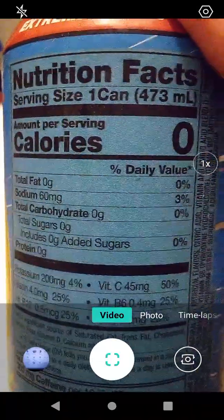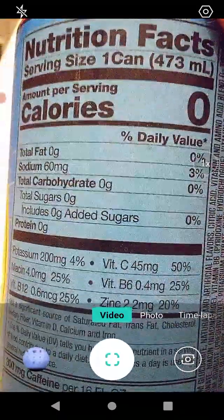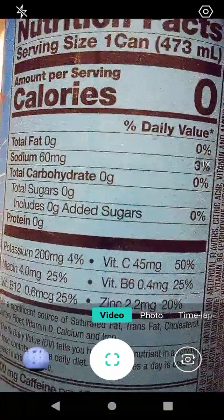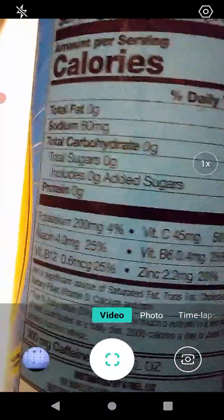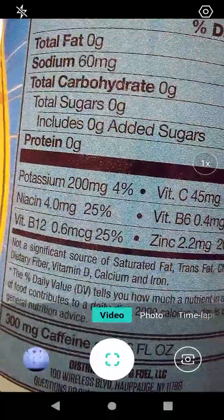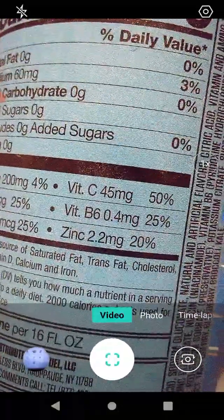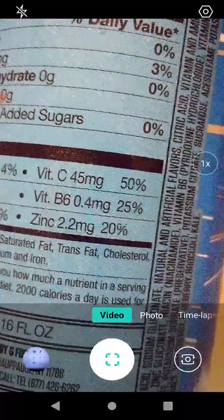That's 473 milliliters for you metric users out there. Now let's check the nutritional facts: one can, zero calories, no fat, 10% sodium, no carbohydrates, no sugars, no protein, 4% potassium, 25% niacin, 25% vitamin B12, 50% vitamin C, 25% vitamin B6, and 20% zinc.